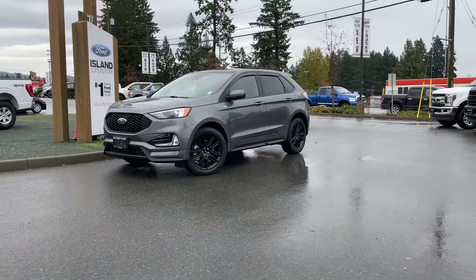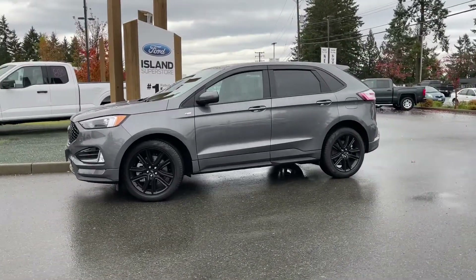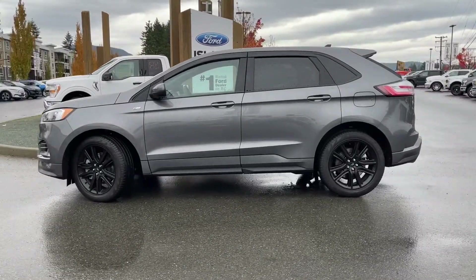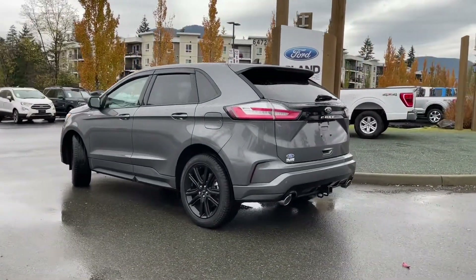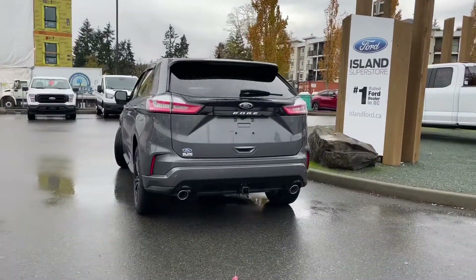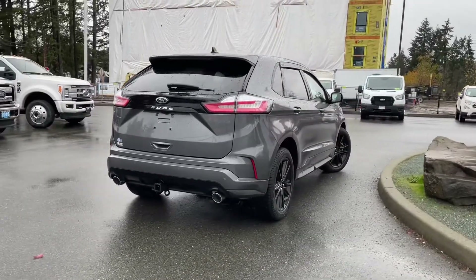It's a great day for a drive in this 2021 Edge ST Line in carbonized gray with black ActiveX material inside, seating for five, four doors and a hatch. It has a two-liter four-cylinder EcoBoost engine paired with an eight-speed automatic transmission and it's all-wheel drive. It also has a panoramic moonroof and the cold weather package, which includes a heated steering wheel as well as floor mats. You can book a test drive online at islandford.ca.